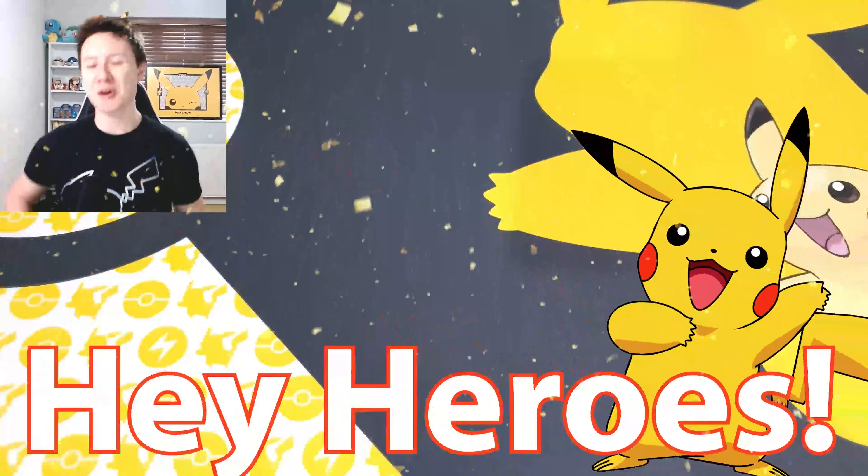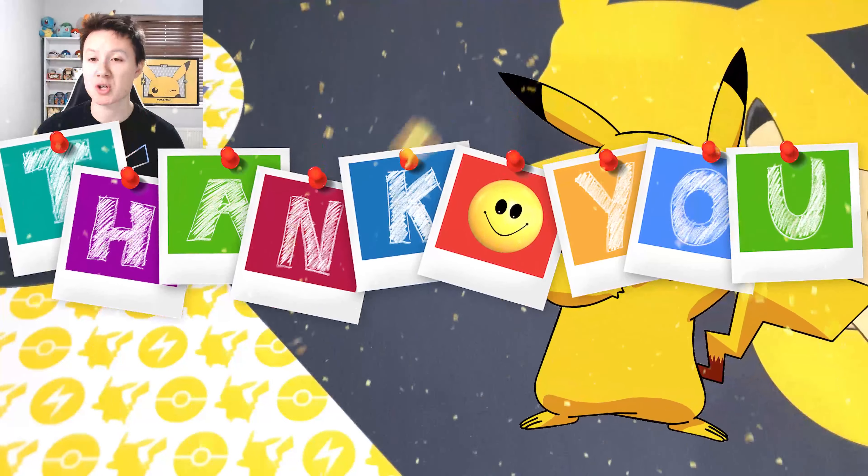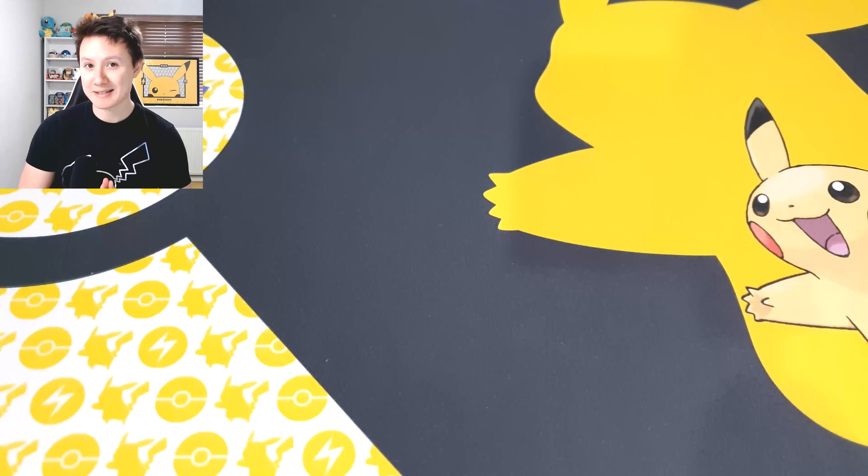Hey heroes, hope you're all having an amazing day. I'm Rai Kain and thank you so much as always for taking the time to check out my brand new video. In today's video we are opening up the brand new Pokemon Pikachu V collection box — let's go!